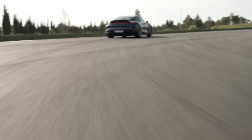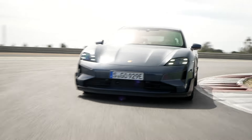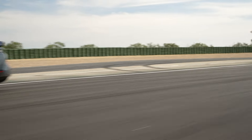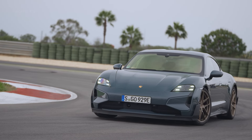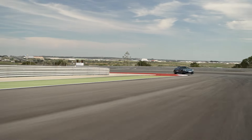Top speed is equally impressive, with the standard Turbo GT hitting 180 miles per hour. Opt for the Weissach package, and that figure climbs to a staggering 190 miles per hour — territory typically reserved for exotic supercars.